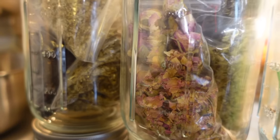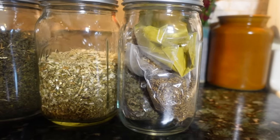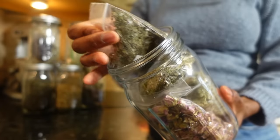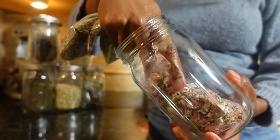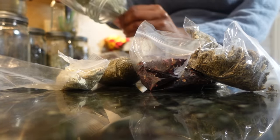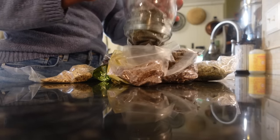While stuffing multiple plastic baggies of herbs in a single jar may save space, it falls short in terms of preserving herbs at their best. Herbs are very sensitive to humidity and moisture, and plastic may not provide an airtight seal. This can lead to mold growth or the breakdown of active compounds in the herbs. Some plastics contain chemicals that can leach into the herbs over time, so it's always best to store herbs in containers specifically designed for storage, like glass jars or metal tins in a cool, dark, and dry place.